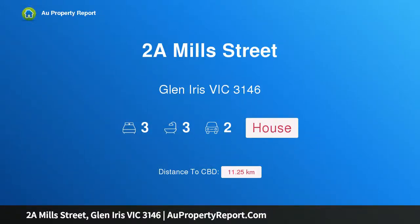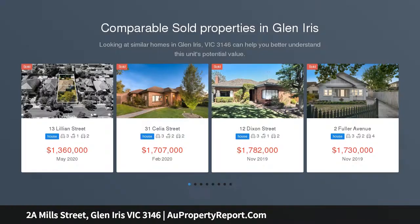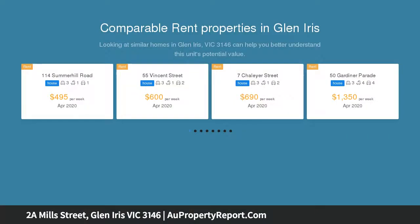Hi, I am glad to introduce Property 2A Mills Street, Glen Iris Victoria 3146, the essence of stylish contemporary living. Showcasing a superb blend of refined elegance and style, this impeccably presented contemporary residence also offers low-maintenance outdoor surroundings, boasting generous proportions and abundant natural light throughout.